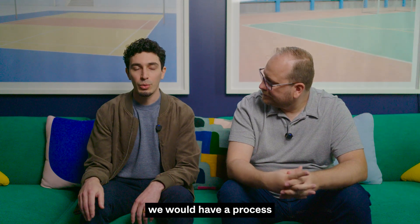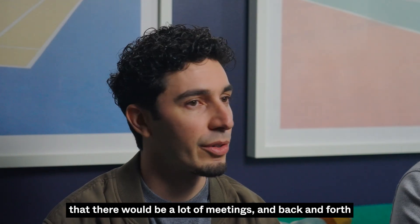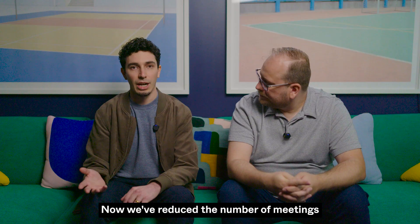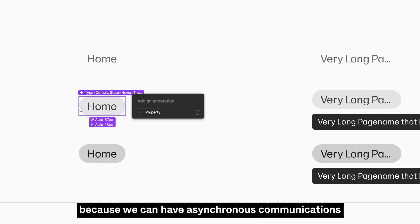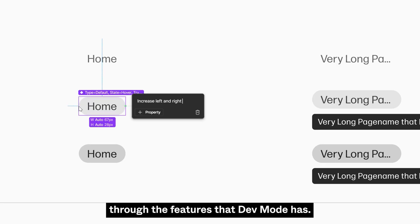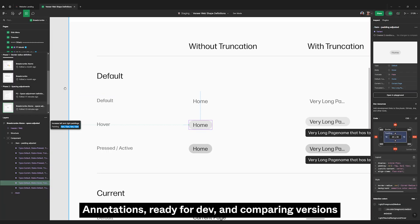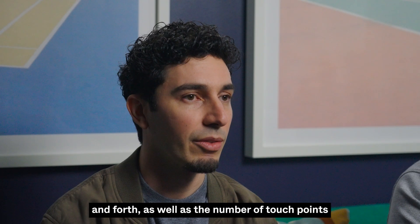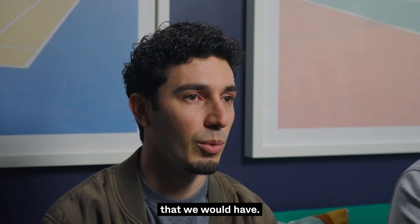Before dev mode, we would have a process with a lot of meetings and back and forth between designers and developers on how it should be built. Now we've reduced the number of meetings because we can have asynchronous communications through the features that dev mode has — annotations, ready-to-dev, and comparing versions — all helping reduce the back and forth and the number of touch points that we would have.